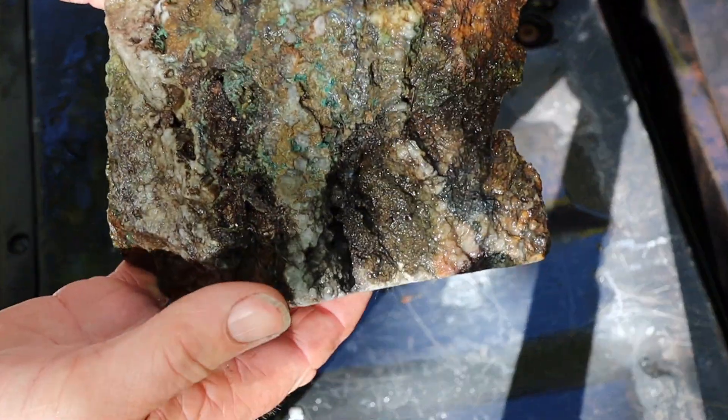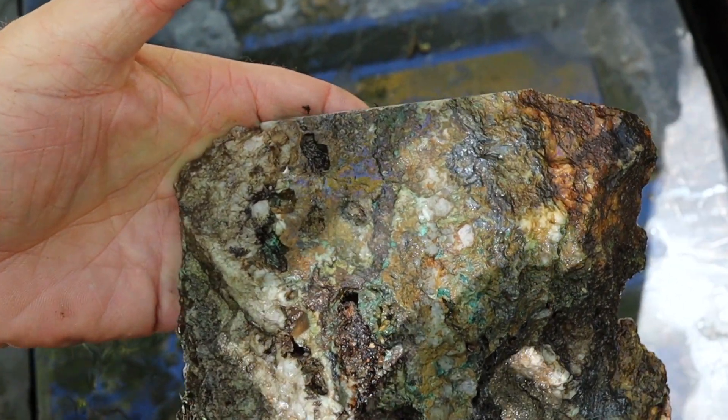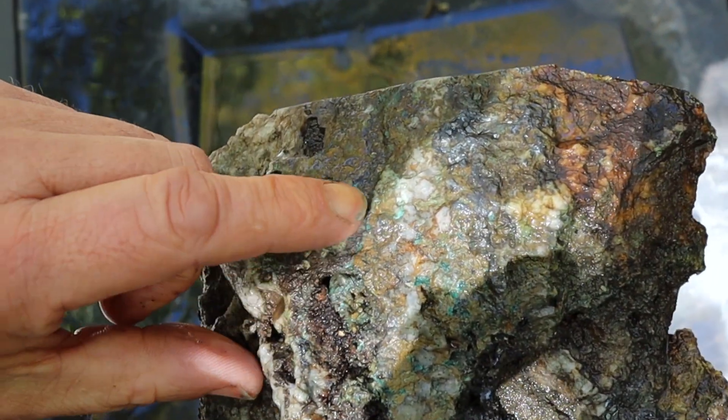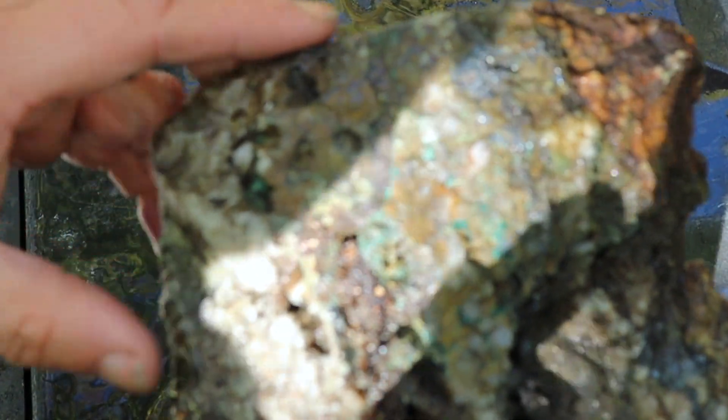There it goes. This was from a copper mine in northern Ontario. You could see the green and other stuff in there.